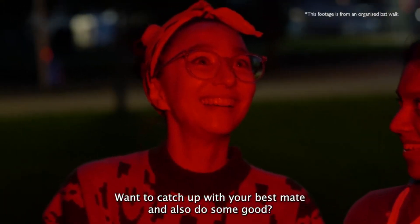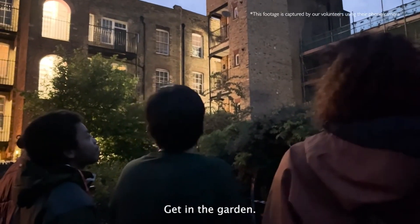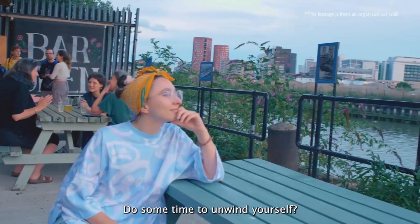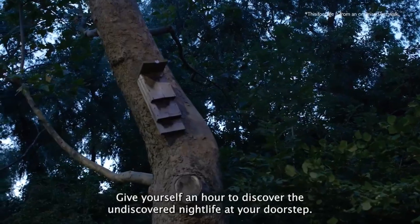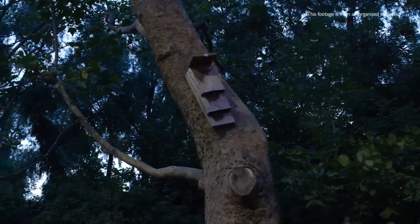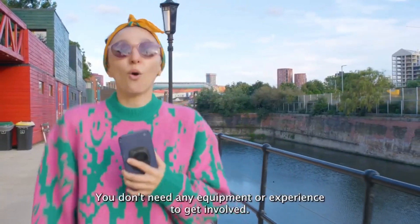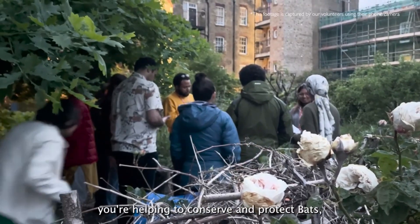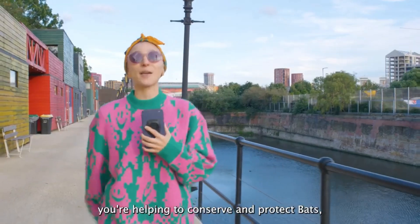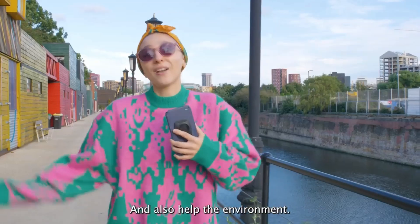Want to catch up with your best mate and also do some good? Get in the garden. Need some time to unwind? Give yourself an hour to discover the undiscovered nightlife at your doorstep. You don't need any equipment or experience to get involved. By spending an hour doing the Sunset Survey you're helping to conserve and protect bats — one of our most underrated furry friends — and also helping the environment.